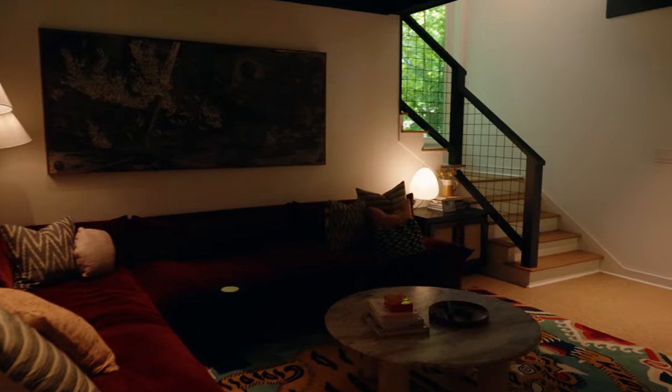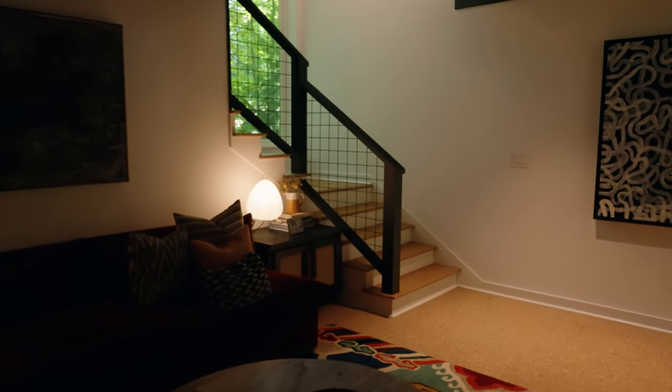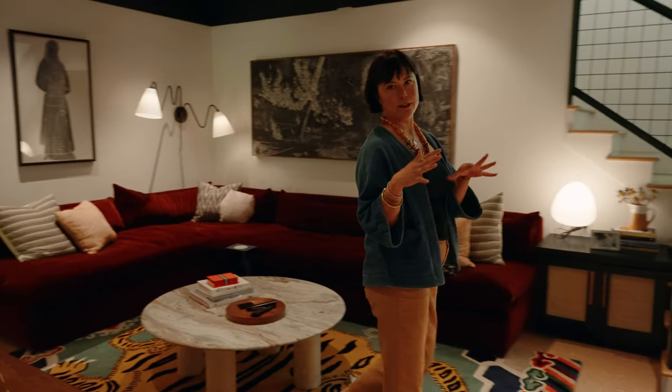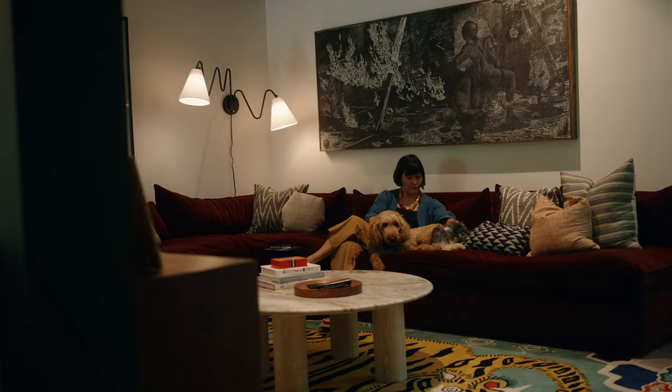This area we call the Snug. It's our little family room TV watching area. I love it because it's kind of like a dark den, but you can still see out to these vistas of the outdoors.